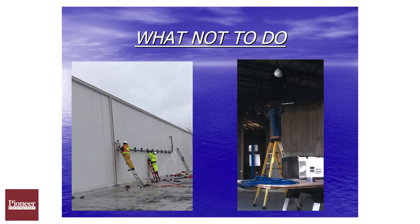A stepladder leaned up against a structure is also improper use. These ladders are designed to be spread out as a frame with the spreader bars locked.